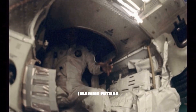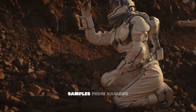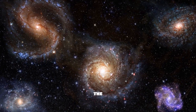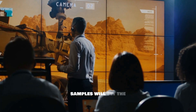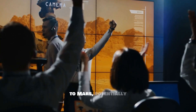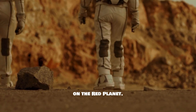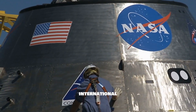Imagine future missions where we assemble a library of cosmic samples from various celestial bodies, each a chapter in the grand story of the universe. The data gleaned from these Martian samples will set the stage for future robotic and even crewed missions to Mars, potentially paving the way for humanity's long-sought dream of stepping foot on the Red Planet.